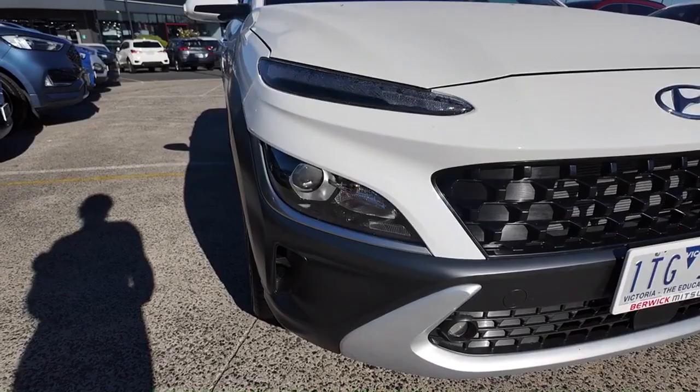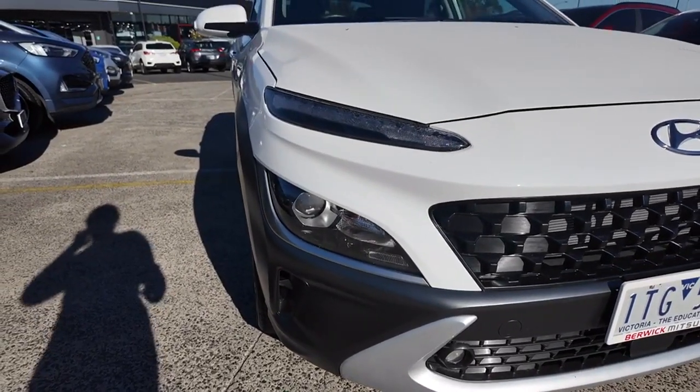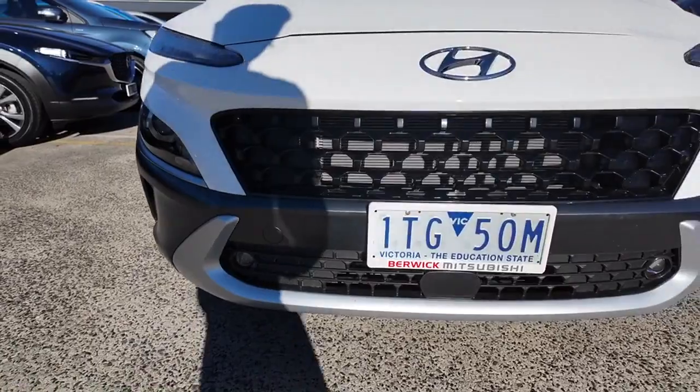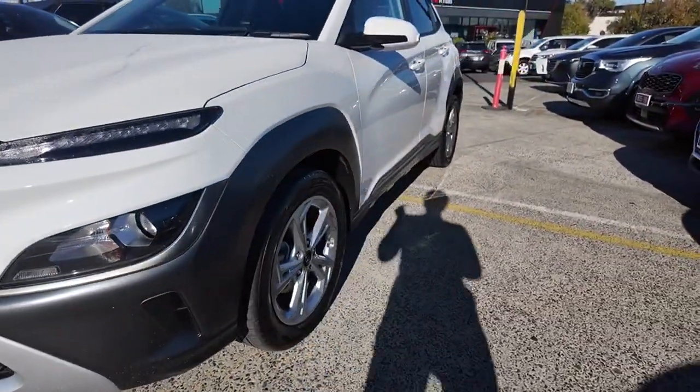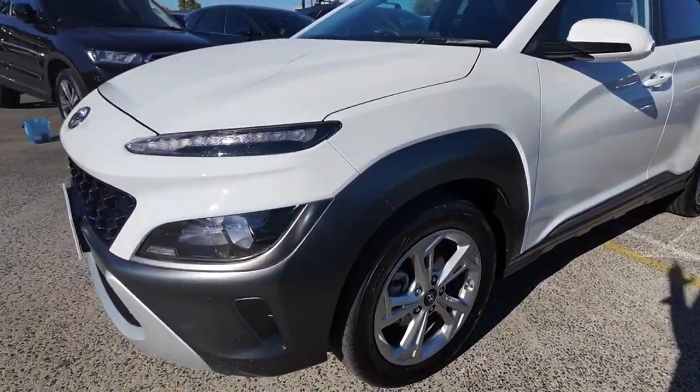You've also got these headlights here that are going to keep you lovely and visible all through the day as well as overnight, and that gorgeous front grille. This vehicle does have collision mitigation, lane keeping assist, and your forward sensors.